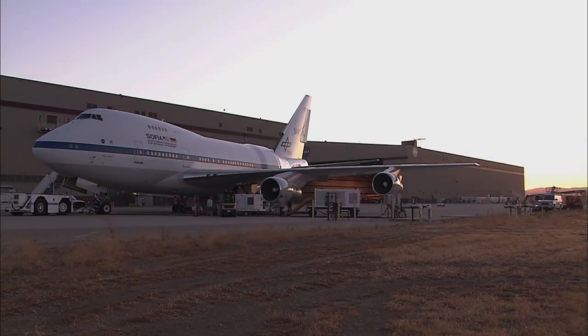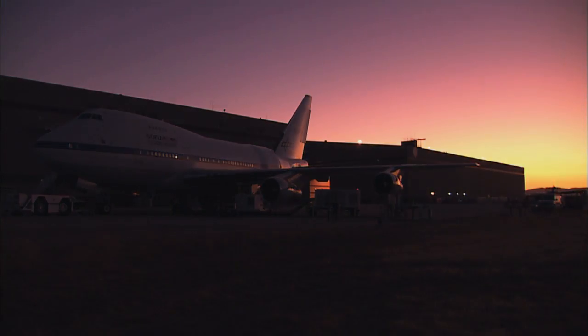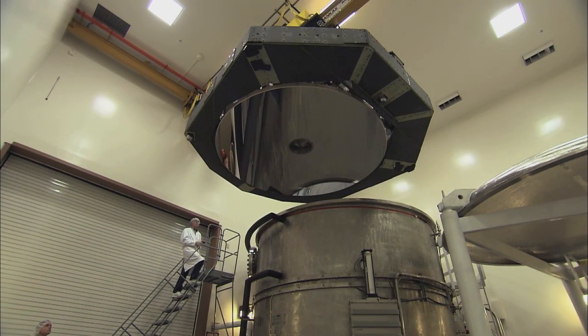SOFIA is the Stratospheric Observatory for Infrared Astronomy. It's a highly modified Boeing 747 that does observations in the infrared. To visualize what was done to the airplane to make this observatory: we start with a Boeing 747, cut a hole in the side about the size of a garage door, put in a telescope that's ten feet in diameter, and have a control system that points this telescope and keeps it steady to the angle of a dime at a distance of a mile.